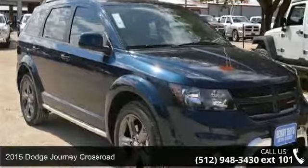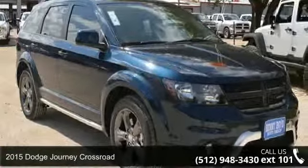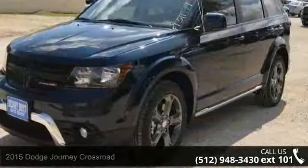Arrive in style with this 2015 Dodge Journey Crossroad. This may be the set of wheels you've been looking for.